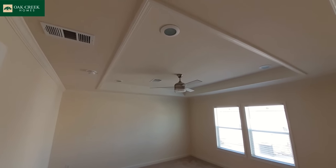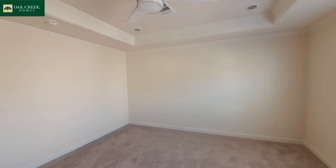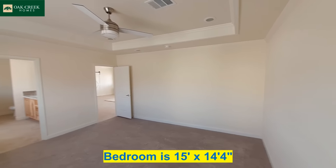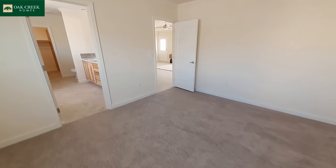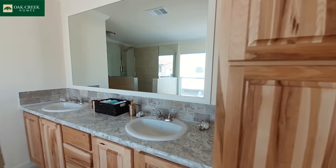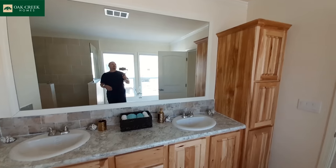Wait till you see this master bath. You've got just as big a tray ceiling in here in your master bedroom as you do in the living room. And look at the size of this bedroom. Your vanity area here — dual sinks — this is the exact same setup in here as you had in your guest bathroom.